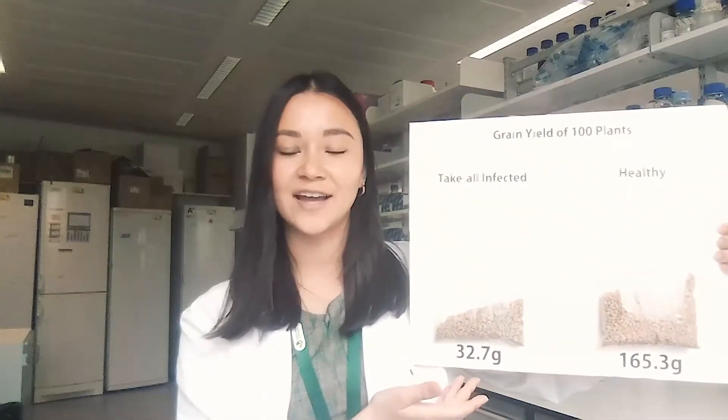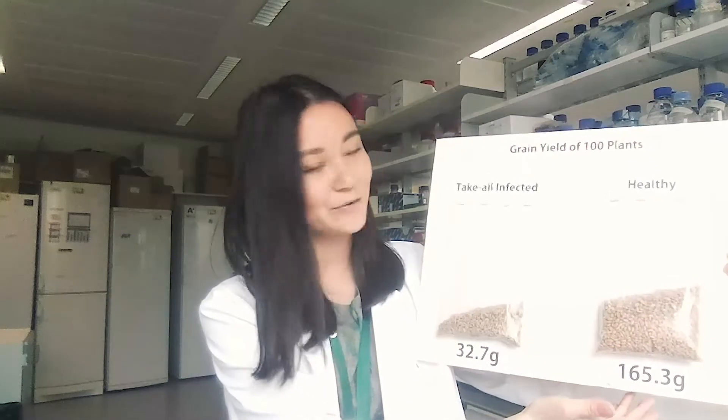You can think of this like a plant vaccination. A plant is now better prepared to defend itself against take-all disease if it infects in the future. So using what we've learned, we're now able to think about how we can use GH to turn this infected grain into this healthy grain.